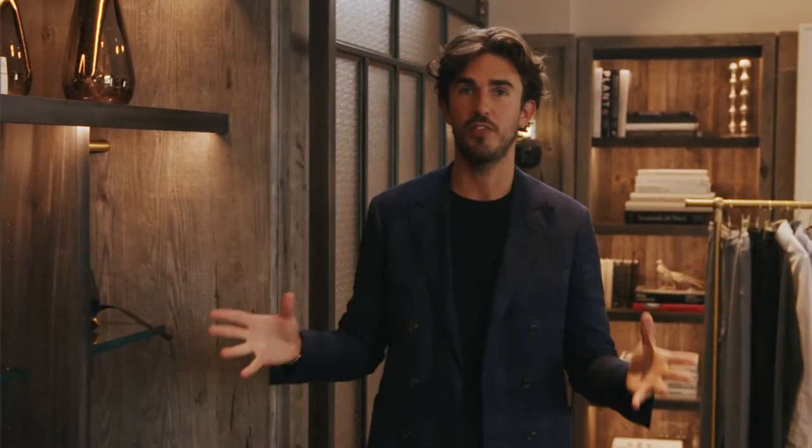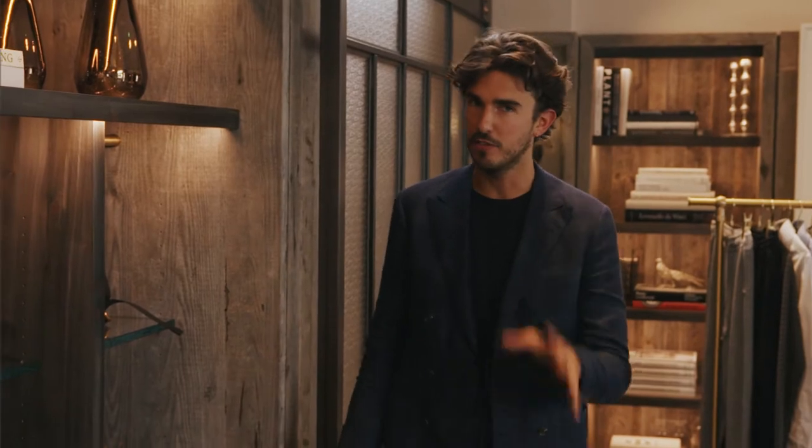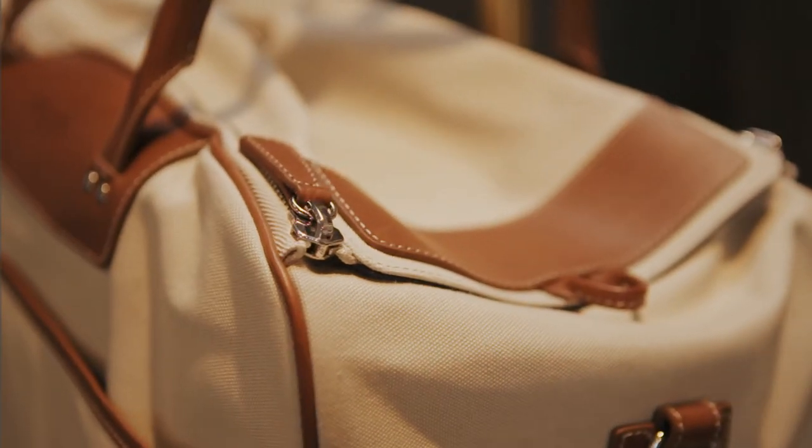One of the biggest accessories trends for Autumn/Winter 2020 is bags for life. Not the plastic ones you get from the supermarket, but rather beautiful hold-alls and backpacks in leathers and canvases. There are three distinct areas within this trend that I'm going to focus on.